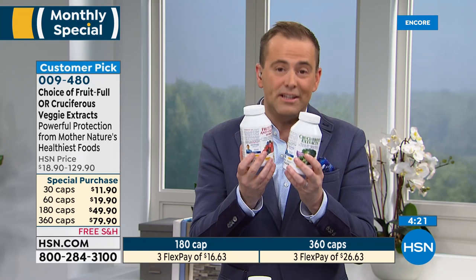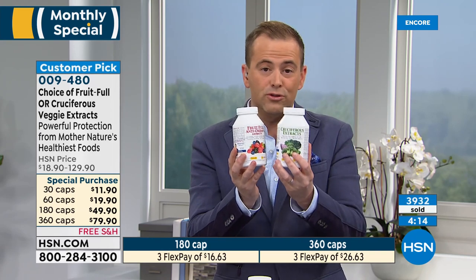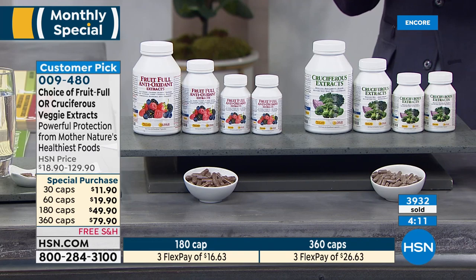For those of us working on New Year's resolutions to eat better and be healthier, this is one of the easiest ways to feel better about your daily regimen. I have both at home — Fruitful and cruciferous vegetable extracts. I use them to fill in the gaps: on days I don't have berries, I have my Fruitful antioxidant extracts; on days I don't have enough cruciferous vegetables, I have those extracts.